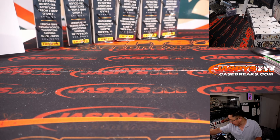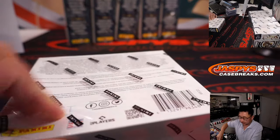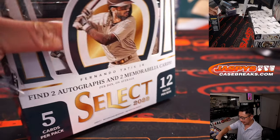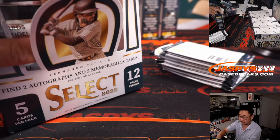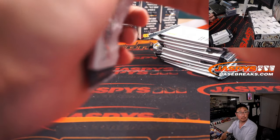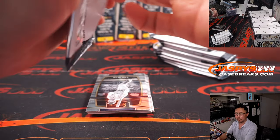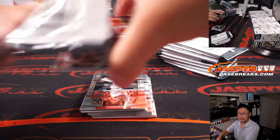We are halfway through this full case break — got about another 30 minutes to go. Nobody talks about Air Bud, Rex is saying. Was Air Bud ever in a baseball movie?